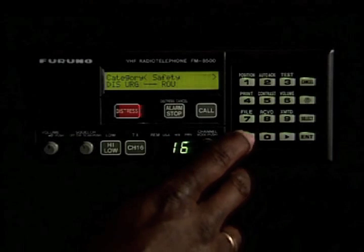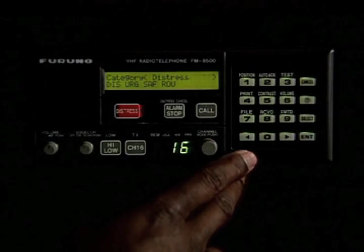If you hit select, it gives you a choice of routine, safety, urgent, or even distress.